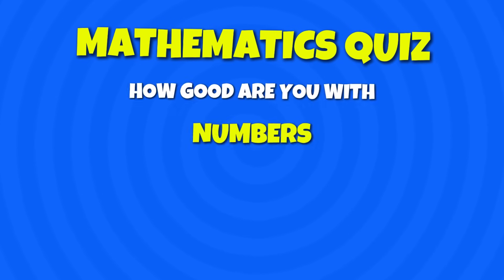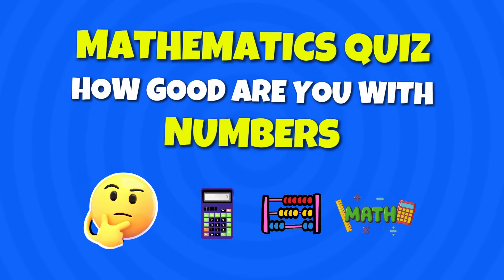Welcome back to MindGames. How good are you with numbers? Let's find out in this brand new Maths Quiz.